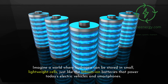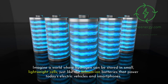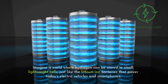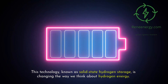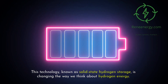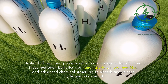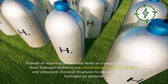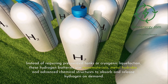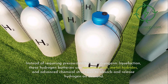Imagine a world where hydrogen can be stored in small, lightweight cells, just like the lithium-ion batteries that power today's electric vehicles and smartphones. This technology, known as solid-state hydrogen storage, is changing the way we think about hydrogen energy. Instead of requiring pressurized tanks or cryogenic liquefaction, these hydrogen batteries use nanomaterials, metal hydrides, and advanced chemical structures to absorb and release hydrogen on demand.